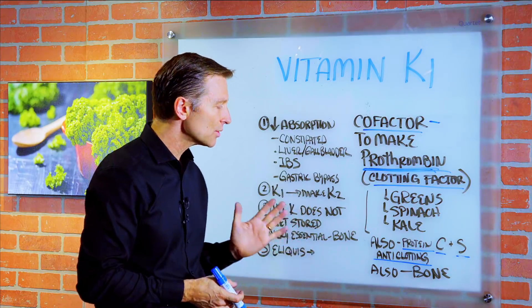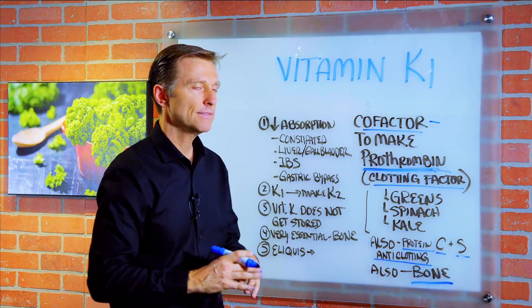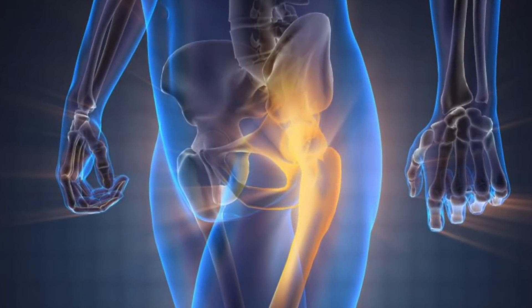Vitamin K1 is really important in making bone. In fact, if you don't have any vitamin K1, it's going to be very difficult to make bone, even if you have calcium or other minerals.